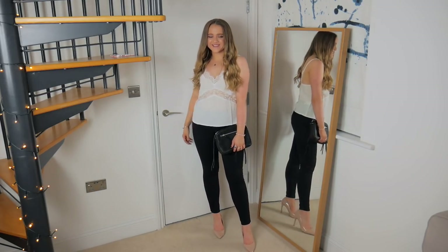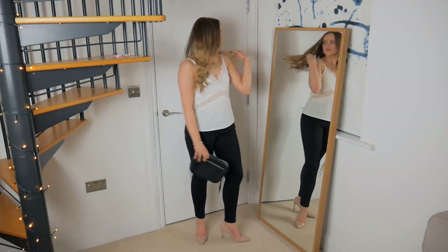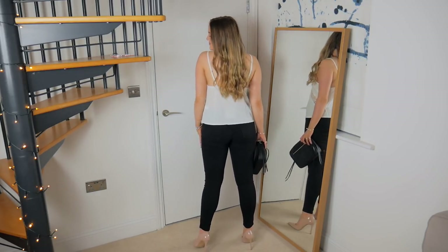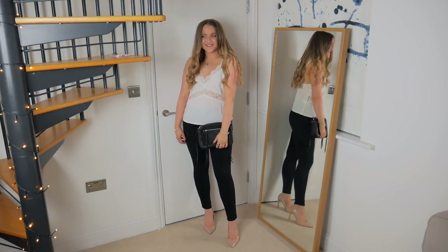I also picked up a basic cami just because I think they go with everything and I felt like I was lacking some dressy white ones. This one is from Missguided — it has a little lace trim and lace detailing in a panel in the middle, which I think is really cute. It's got adjustable straps, which is great because camis are often hard to fit in terms of length and bust. It's going to be perfect for a night out, or you could wear it super casual with blue jeans and white trainers. I picked it up in a size 10 and it was about £10–£15.